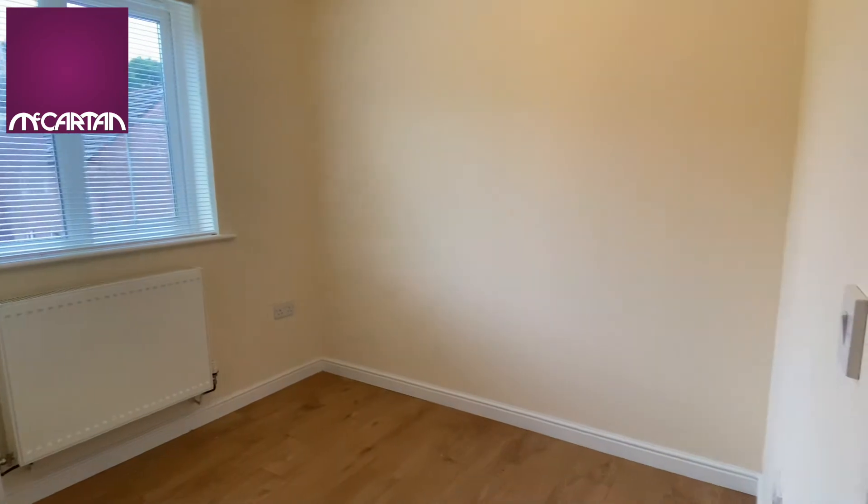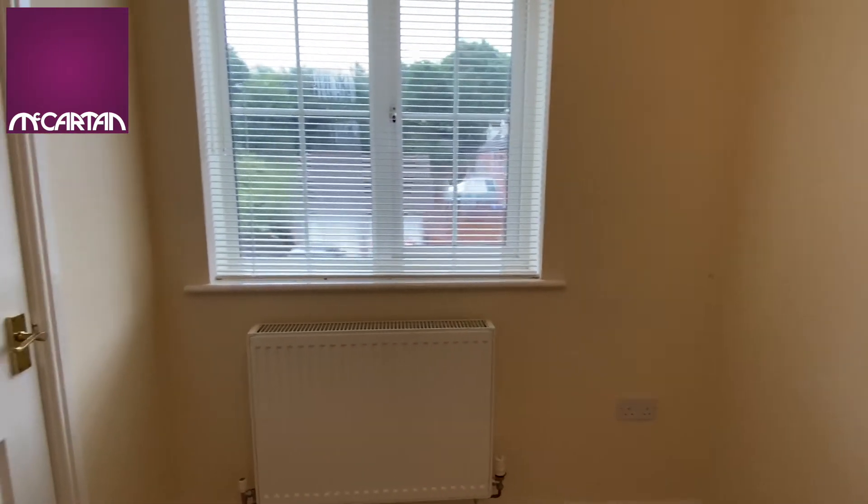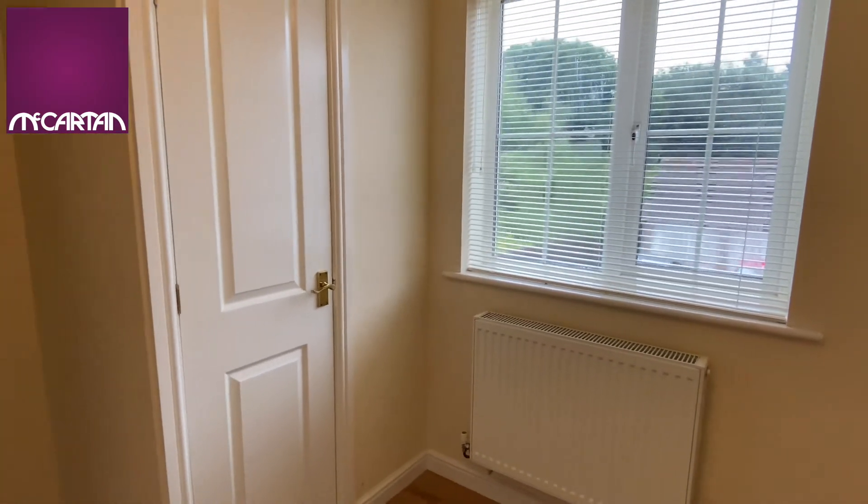Bedroom 2 is a good size single and it comes with a built-in wardrobe.